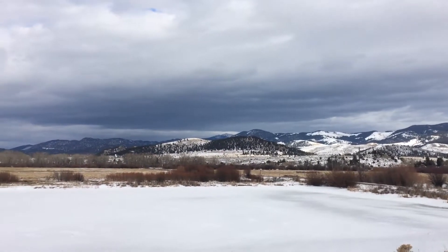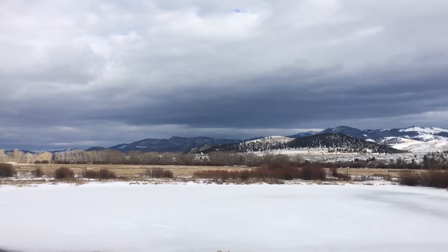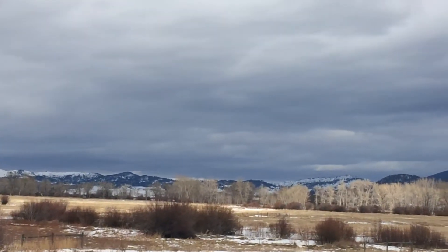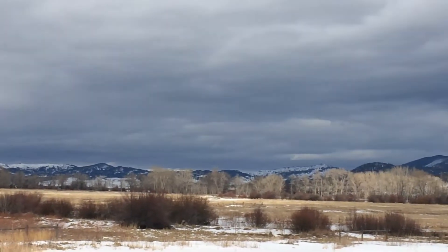This is the Boulder Valley. I live that way, on the other side of those mountains.